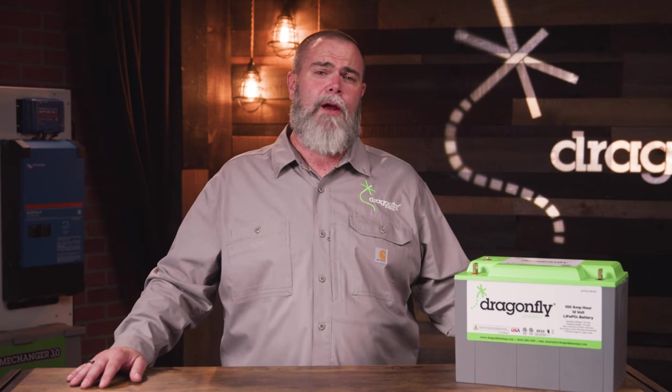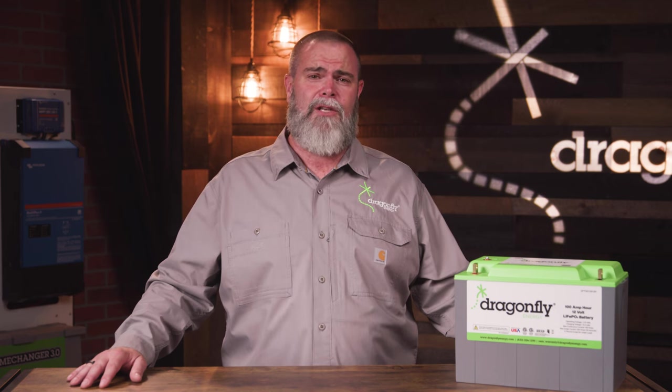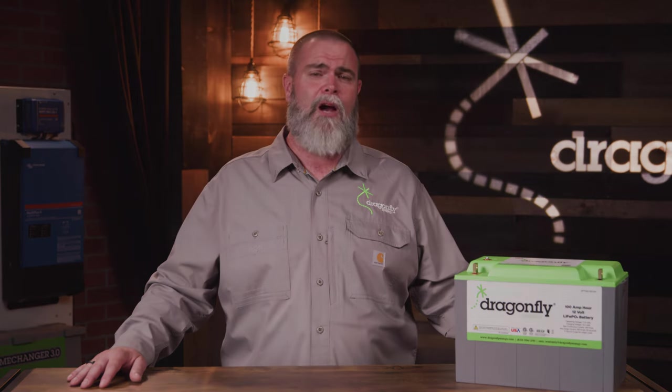Dragonfly Energy is proud to be the exclusive supplier of lithium-ion batteries for Keystone RV. So why would Keystone want to partner with Dragonfly Energy? Through our consumer brand, Battle Born Batteries, our packs have been extensively tested in the DIY market. There's literally no better place to torture test your product than DIY.